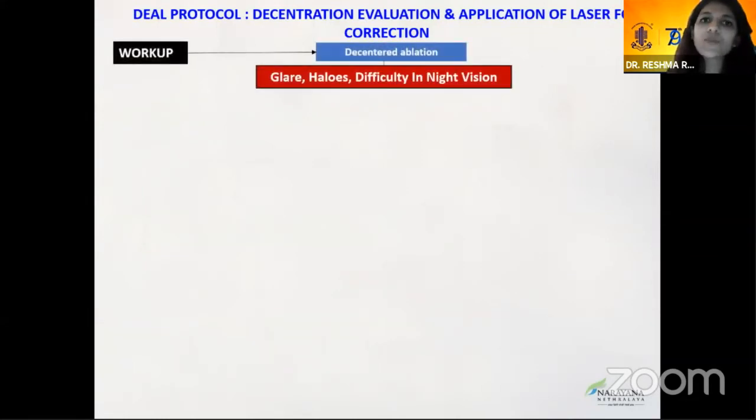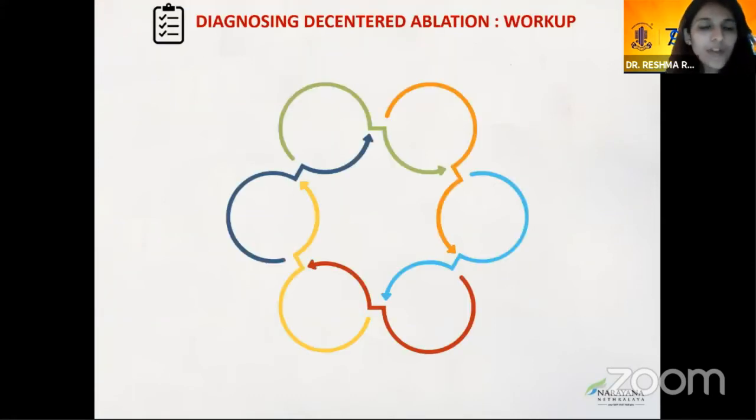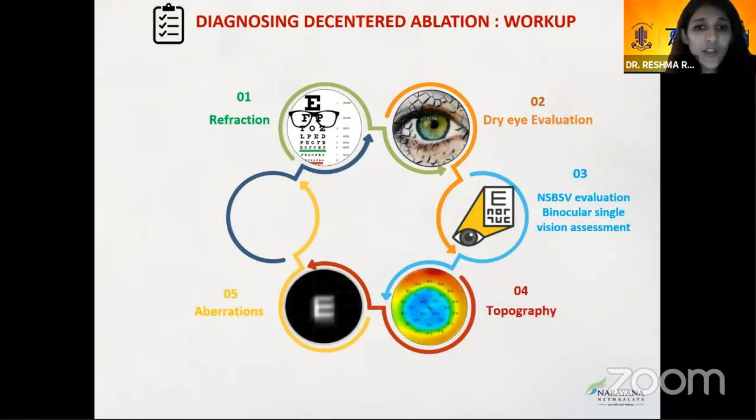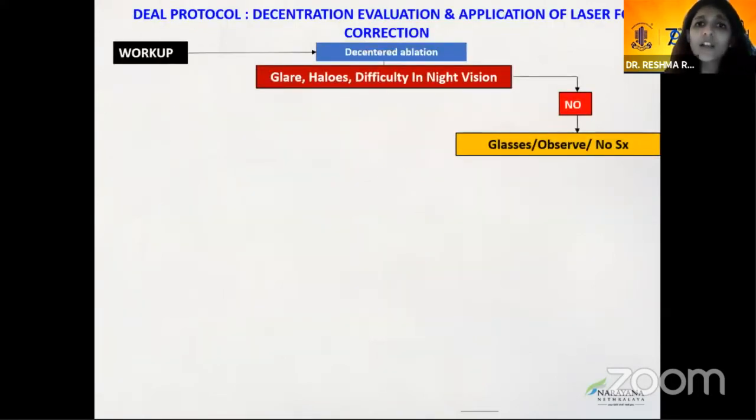Not every patient with symptoms or de-centered ablation needs laser re-treatment. If the patient has no symptoms, they can be observed. If the patient presents with glare, halos, and difficulty in vision with topographic evidence of de-centered ablation, dry eye must be ruled out first. Dry eye assessment includes tear film evaluation, epithelial mapping, meibography, Schirmer's test, and tear film break-up time. Abnormal findings should be treated before proceeding: doxycycline, low-dose tapering steroids, high-viscosity sodium hyaluronate, topical cyclosporine, and modern devices like vectored palpation therapy.